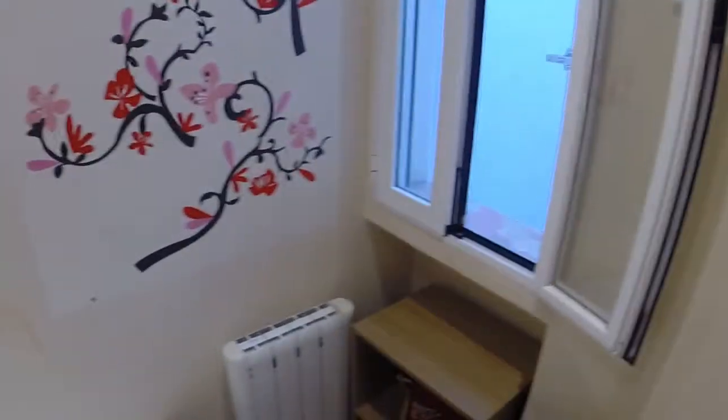Well, now we are in the afternoon but this flat has a lot of light. And this is the bathroom — we have a toilet, a shower, and a window with a view to the light well.